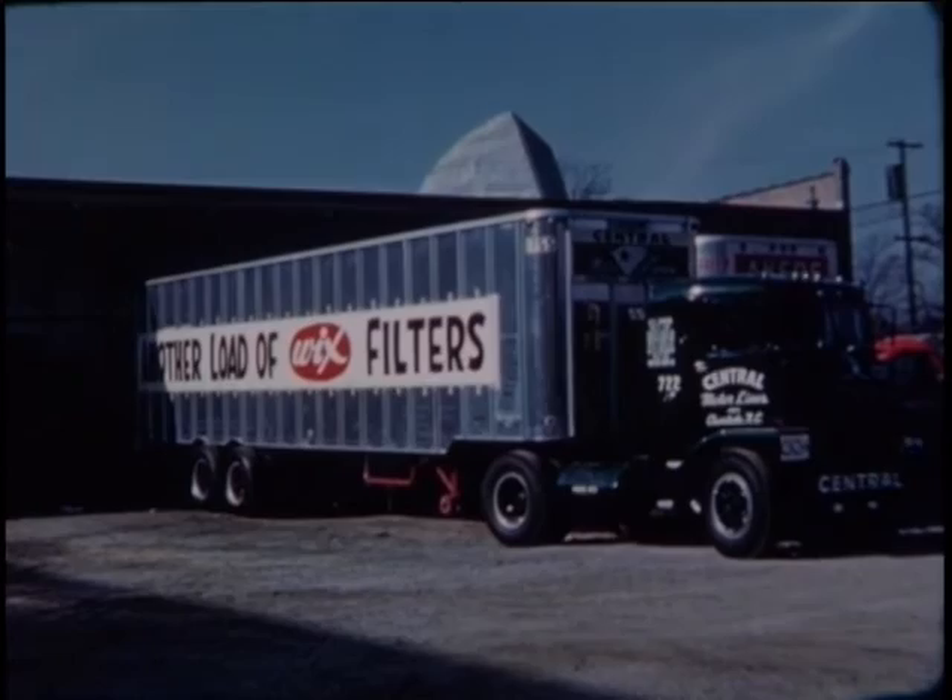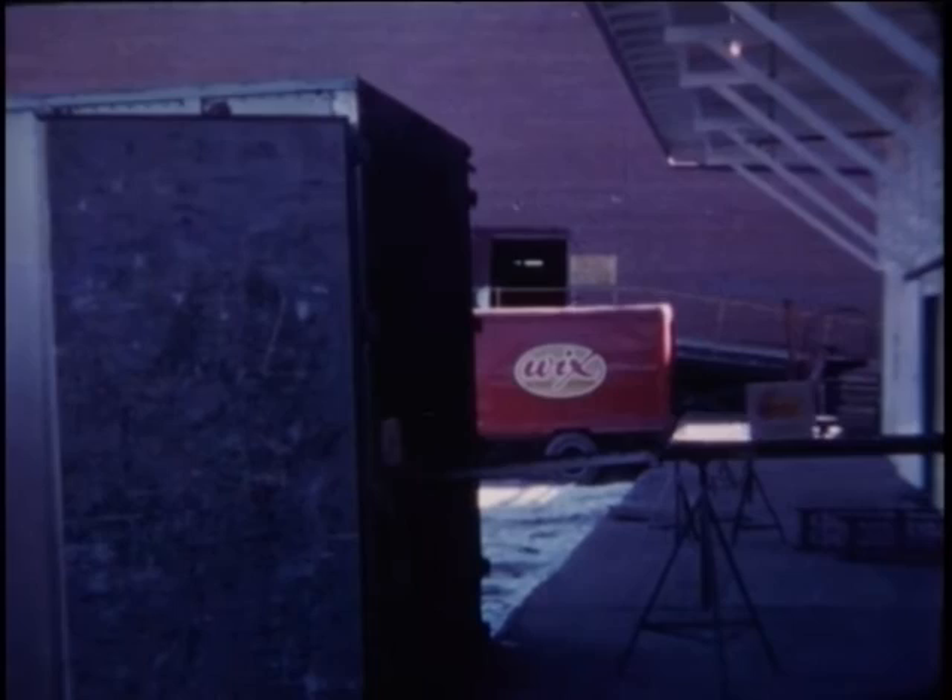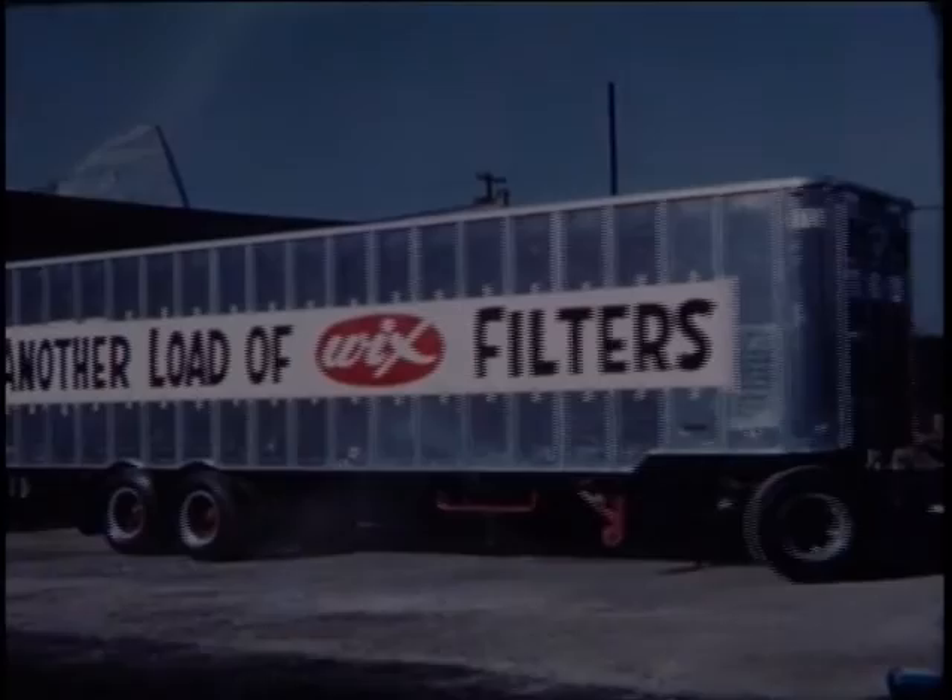Wicks warehousing and traffic control is a vital link that guarantees the customer the correct Wicks cartridge when and where he wants it. Five warehouses are geographically located to provide the best possible service anywhere in the United States. Daily shipments are made by rail, air, and motor freight, sending Wicks cartridges all over the world.